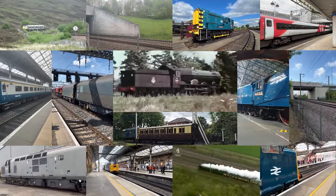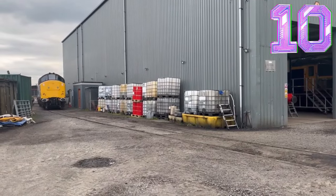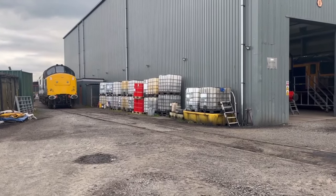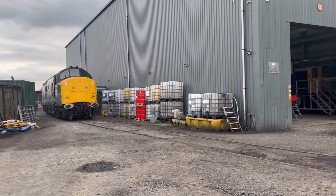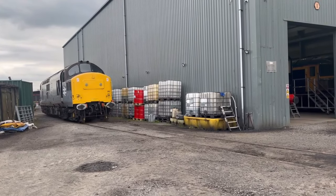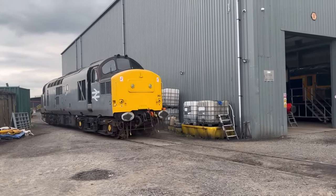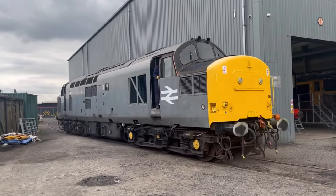At number 10, it's the Class 37, known affectionately as the Tractor. This diesel-electric powerhouse has been working hard since the 1960s. It's versatile, reliable, and you'll still spot it hauling freight and heritage trains today. With that distinctive growl of its engine, the Class 37 is a fan favourite, proving it's here for the long haul.